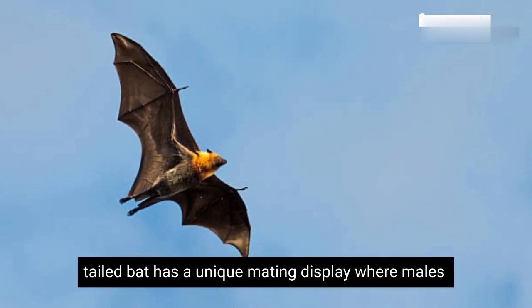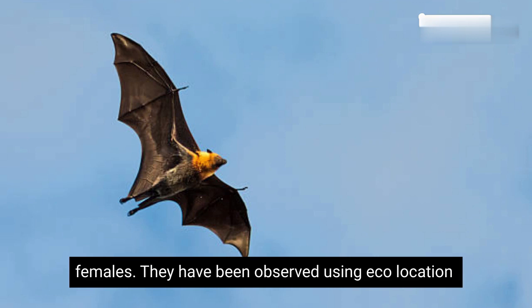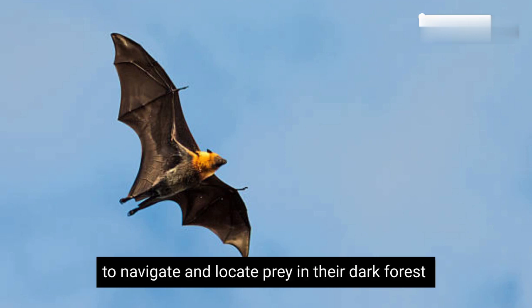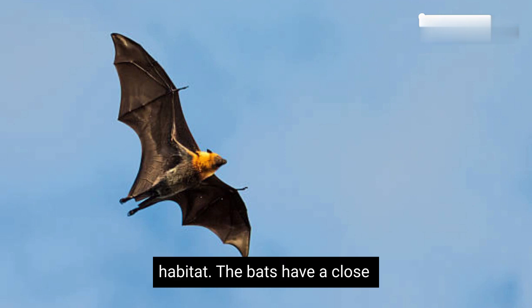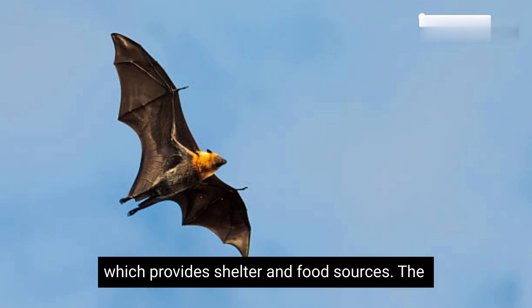The Seychelles Sheath-tailed bat has a unique mating display, where males perform aerial acrobatics and vocalizations to attract females. They have been observed using echolocation to navigate and locate prey in their dark forest habitat. The bats have a close association with the endemic Coco de Mer palm tree, Lodoicea maldivica, which provides shelter and food sources.